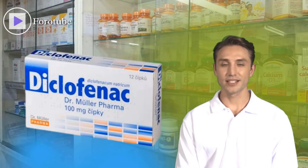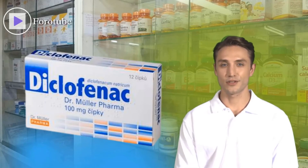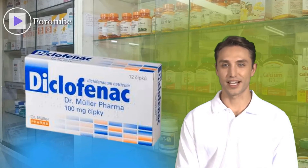Common side effects include stomach upset and headache. Sometimes Diclofenac side effects occur as a result of an allergic reaction to the drug. In this case, your doctor will prescribe another medication.